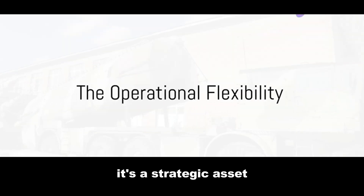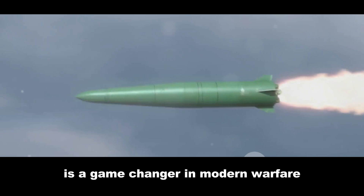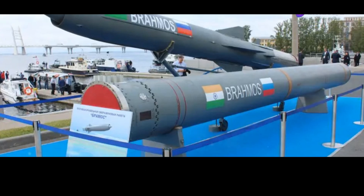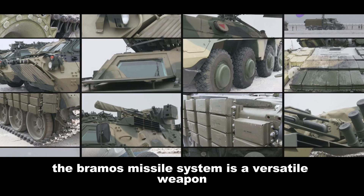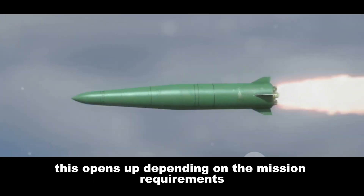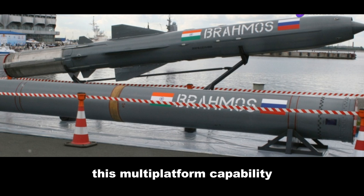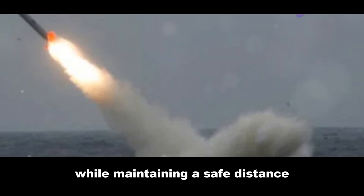BrahMos is not just a weapon — it's a strategic asset that provides immense operational flexibility. Designed to be launched from Indian Navy submarines, the system significantly enhances underwater warfare potential. The BrahMos missile system can also be launched from ships and land-based systems, opening a broad spectrum of strategic possibilities. The Indian Navy can engage targets at sea, on land, or in the air, while maintaining a safe distance from the launch platform.